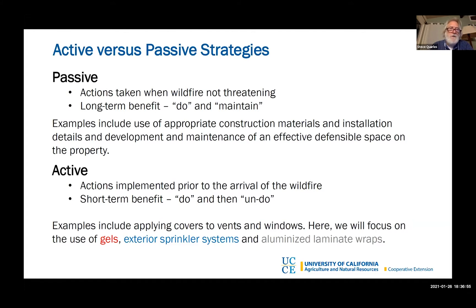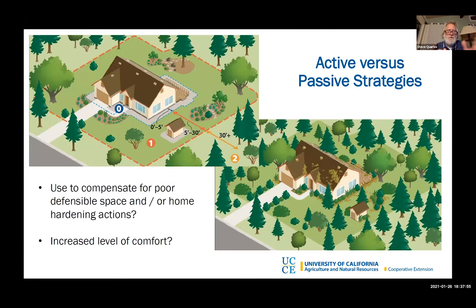Active strategies — you do these prior to evacuating and they are intended to have short-term benefits. So passive strategies have a long-term benefit; active strategies have a short-term benefit. You do them before you evacuate and you undo them when you return. You could choose to use one of these more elaborate strategies to compensate for poor defensible space or home hardening actions you haven't been able to get around to, or simply because it gives you a greater comfort level.